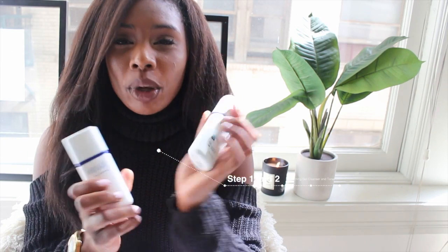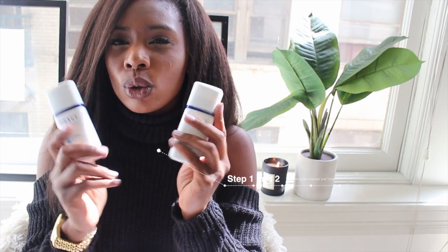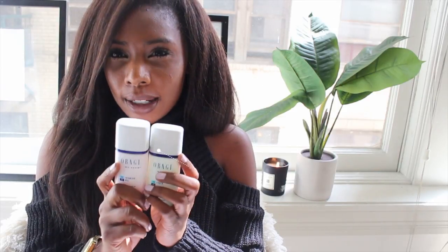The first step is a face wash, and it works pretty well. Then you pair it with the toner. You use both of these in the morning and at night.